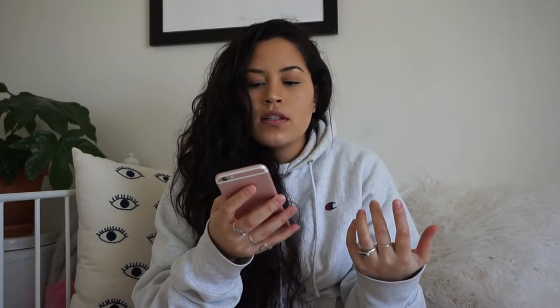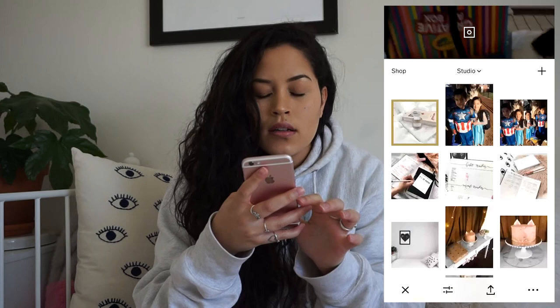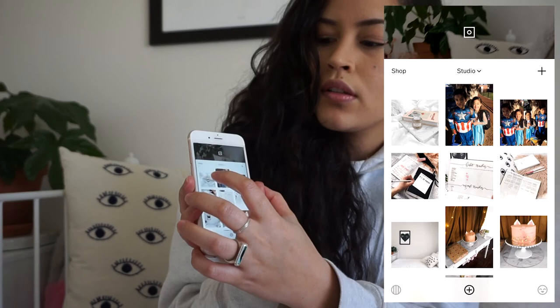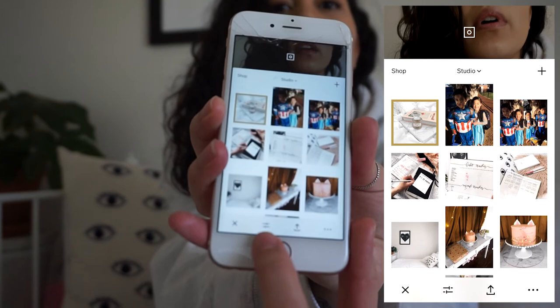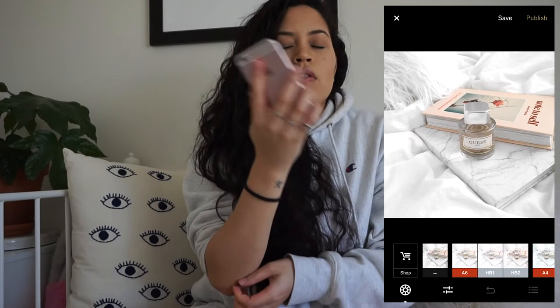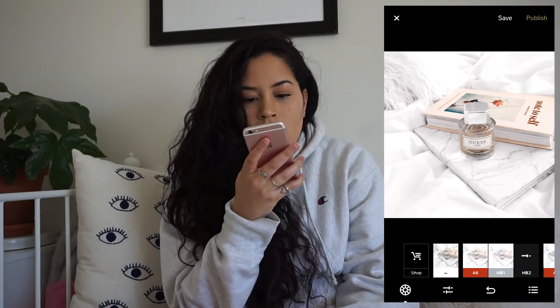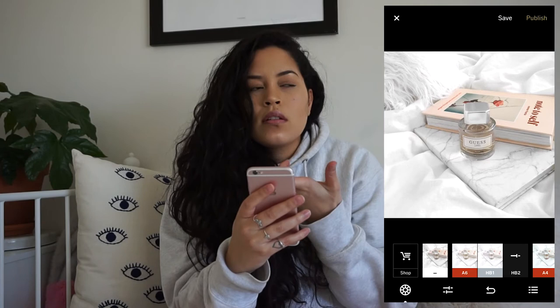Now I go into VSCO and I'm going to add the picture I just edited in Facetune. Tap on the photo, then tap on the second icon. My go-to filter that I always use is the HB2 filter — I've already got it sitting up front so I don't have to scroll through to find it. That's the photo without any filter, and then that's the HB2 filter.